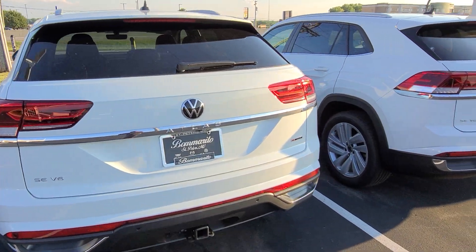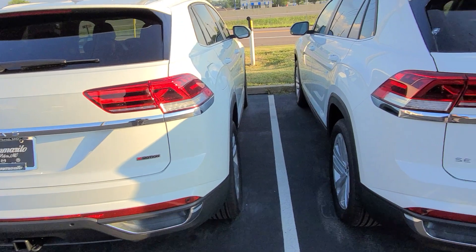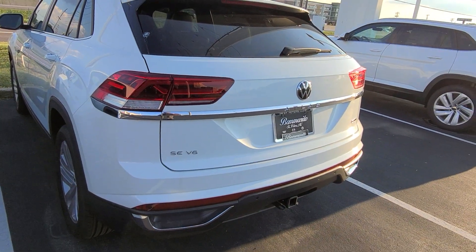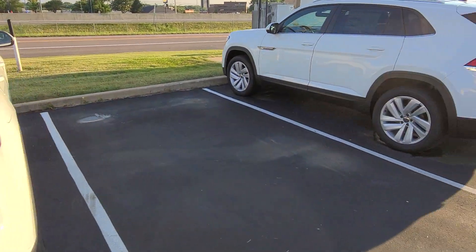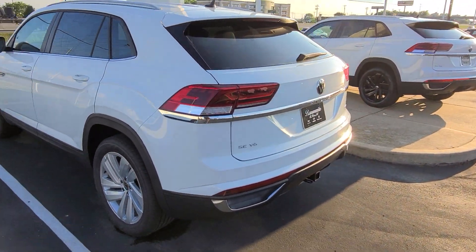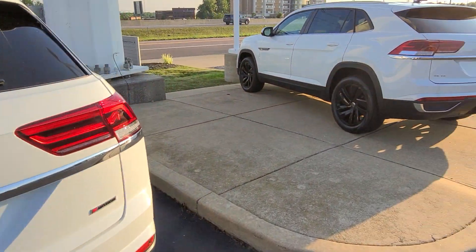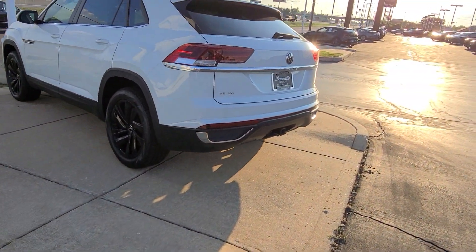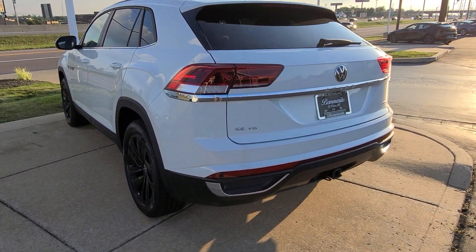This is an SE Tech V6 4Motion, black interior with a sunroof. This is an SE Tech V6 4Motion with a sunroof, cinnamon interior. And this one here is an SE Tech V6, no sunroof, with black interior. And this one is an SE Tech V6 4Motion, no sunroof, black wheel package, black interior.